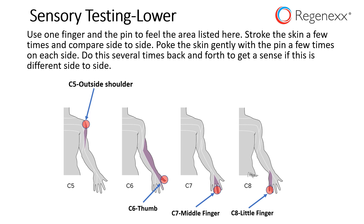The C5 site is outside of the shoulder. The C6 site is the thumb. The C7 site is the middle finger. The C8 site is the little finger. I want you to test all of those. You can stop the video here and then come back and write down what you find. Does one area feel more or less than the other?